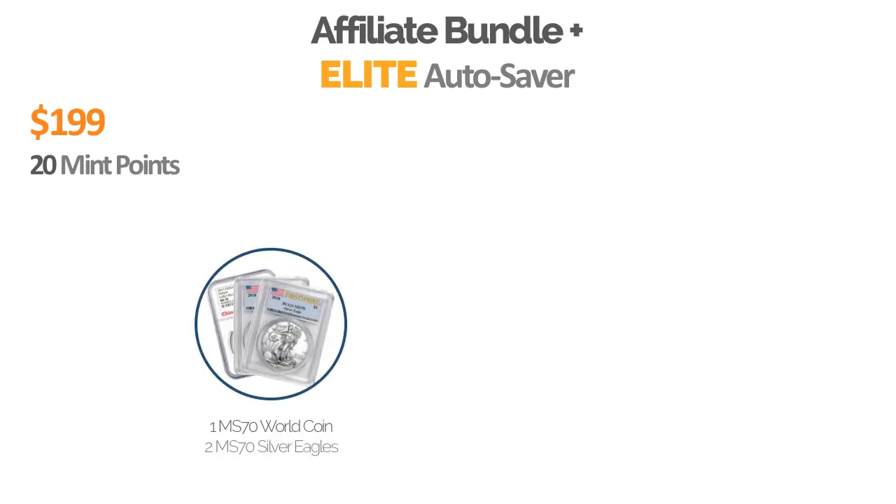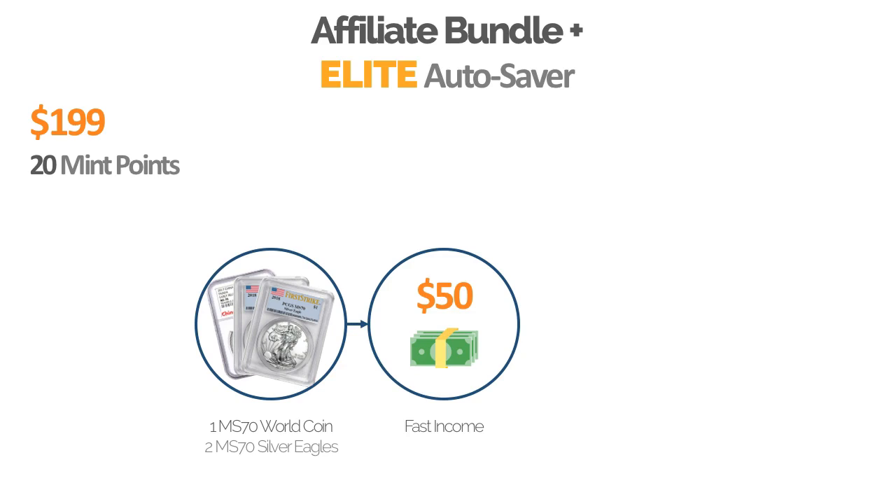Now the third and most sought after package — the most popular, the best price — is the Elite Autosaver. This one is $199 a month and has 20 Mint Points attached to it. With this package, you're going to receive three coins: one perfectly graded MS-70 World Coin and two MS-70 Silver Eagles. The fast income now jumps all the way up to $50. Whenever you refer anybody — whether they come in on the Basic, Plus, or Elite — you're going to earn a $50 fast income when you're on the Elite Autosaver.